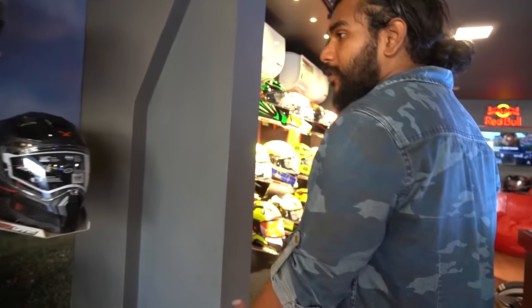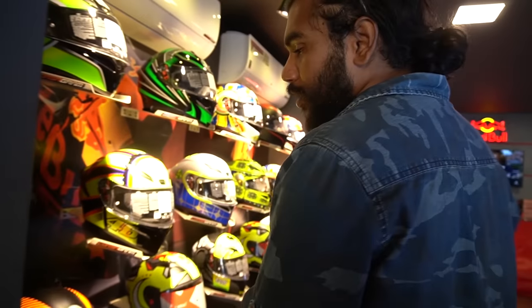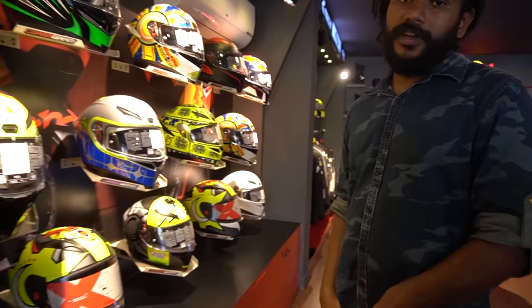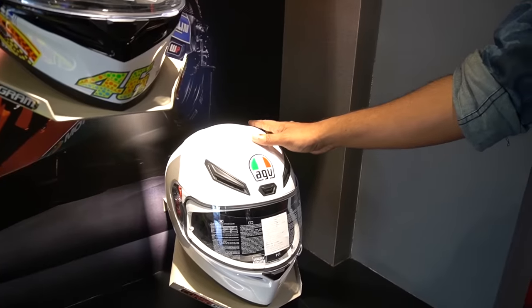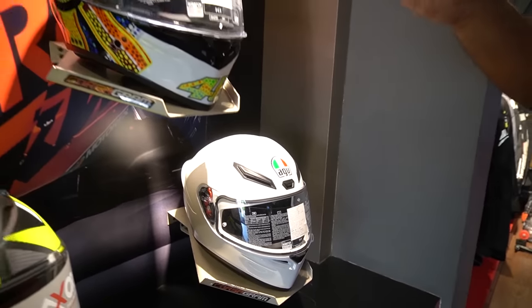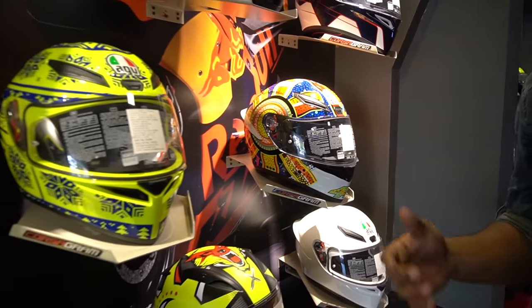In the first category of helmets, we have the brand AGV. It is an Italian company. There are many models: K1, K3, K5, K6. Here is the starting model — AGV K1 White. There is a black option. The price is $100,000 for one and $50,000 for another.